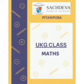Good morning children. Welcome back to math class. I am sure by now you understand that we can remain safe only when we stay at home. But learning must go on. In our previous class, we revised numbers from 1 to 5. Today, we will move ahead and revise numbers from 6 to 10 with an interesting activity. So, let's start.